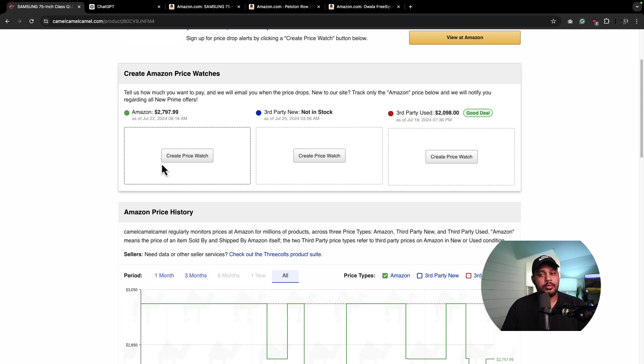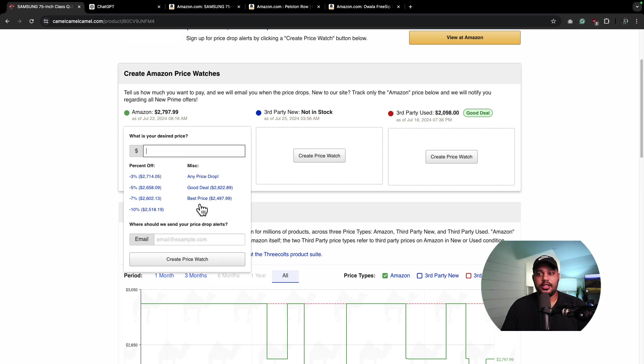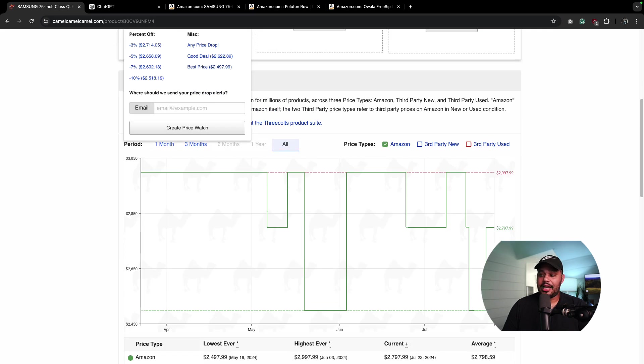And you know what's really cool about CamelCamelCamel? I can create a price watch. So I'm going to wait for the best price it's been listed at — $2,497. I can enter my email address and it's going to create a price watch. Basically, it's going to send me the link when that price drops back down to that low mark.